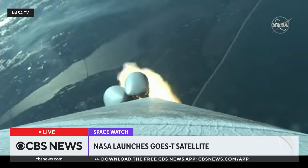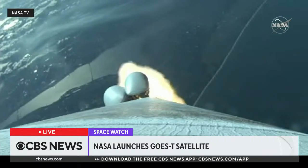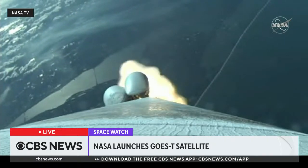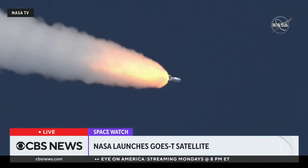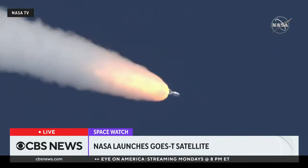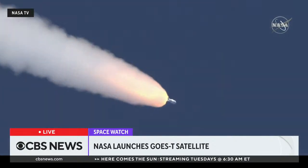RD-180 is now throttling back up. Now at 75 seconds into flight, Atlas is 13 miles in altitude, 10 miles downrange distance, traveling at 2,700 miles per hour.